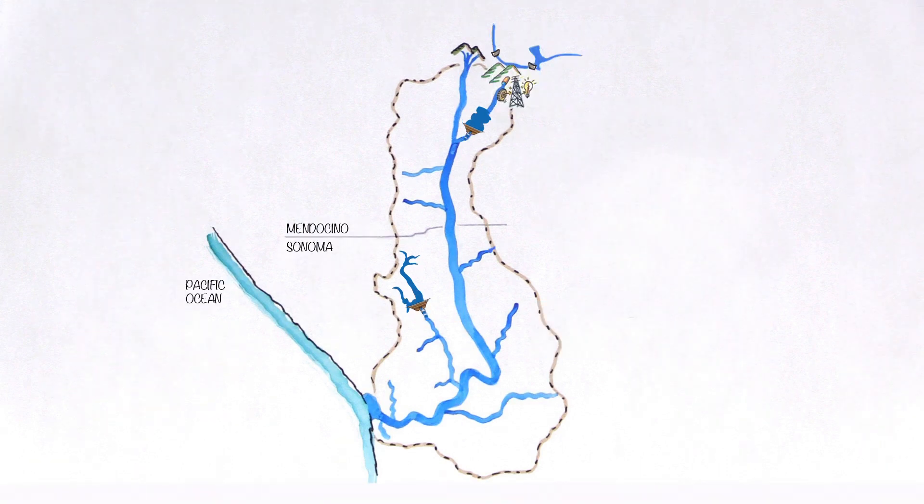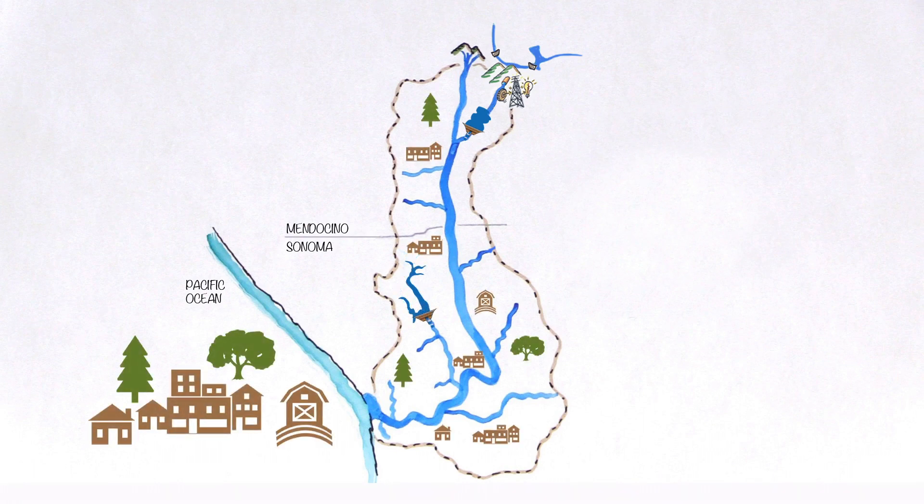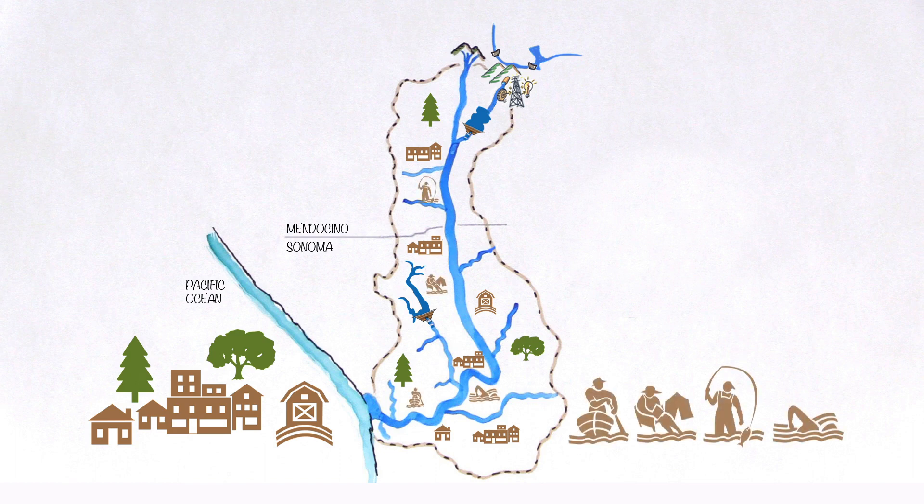The dams, lakes, tributaries, and Russian River are part of a complex watershed that serves the needs of people and the environment — water for drinking, business, agriculture, and recreation.